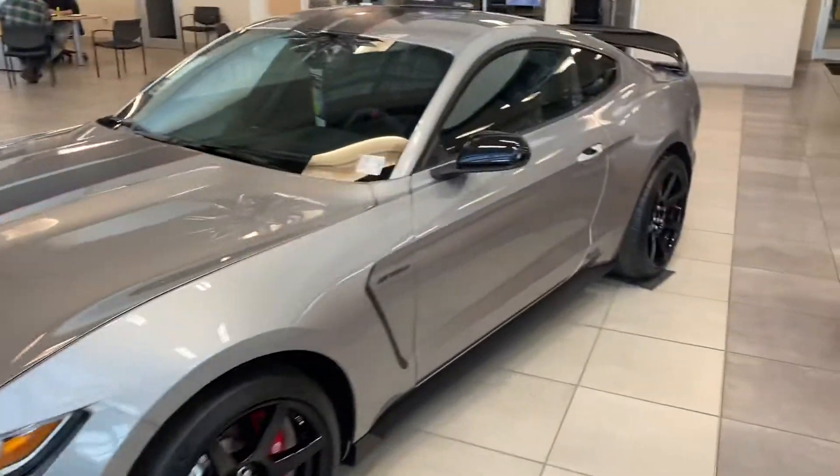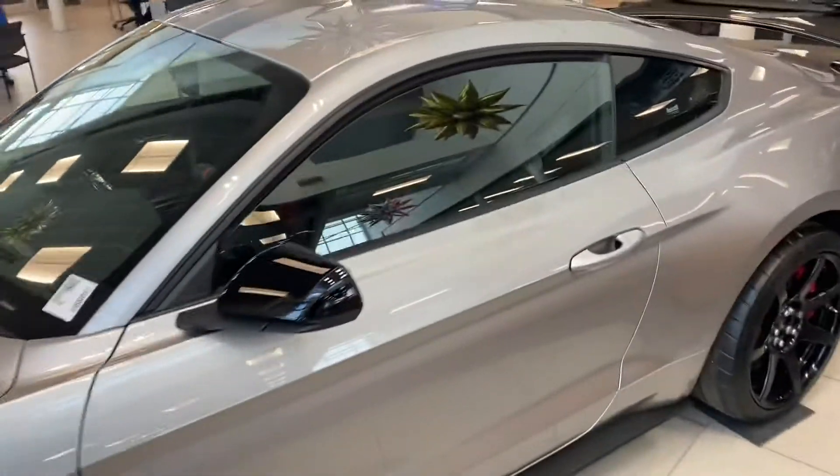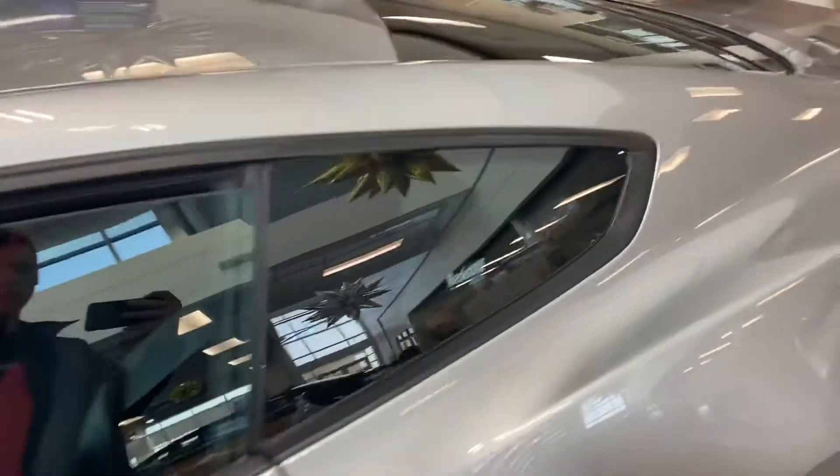Hi, hello, good morning. Thank you for inquiring on our 2024 Mustang Shelby.